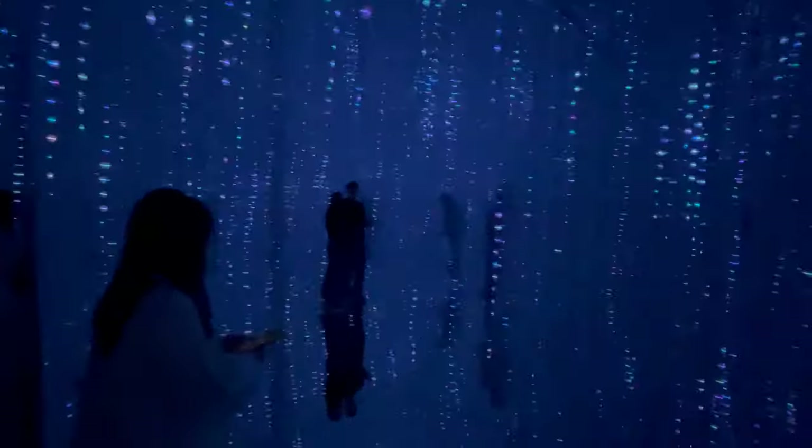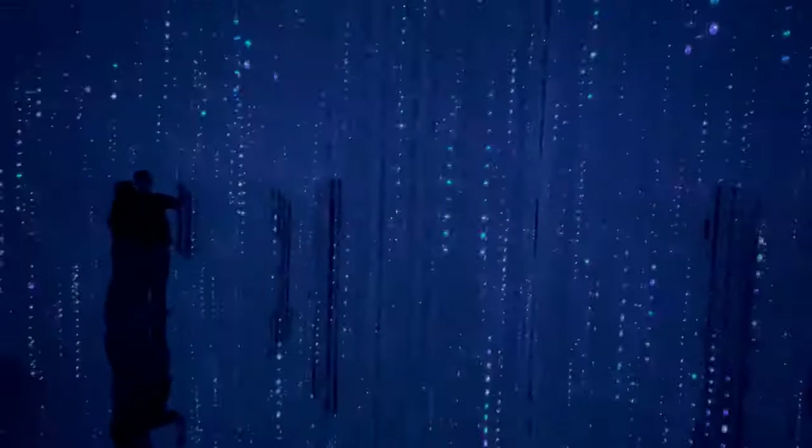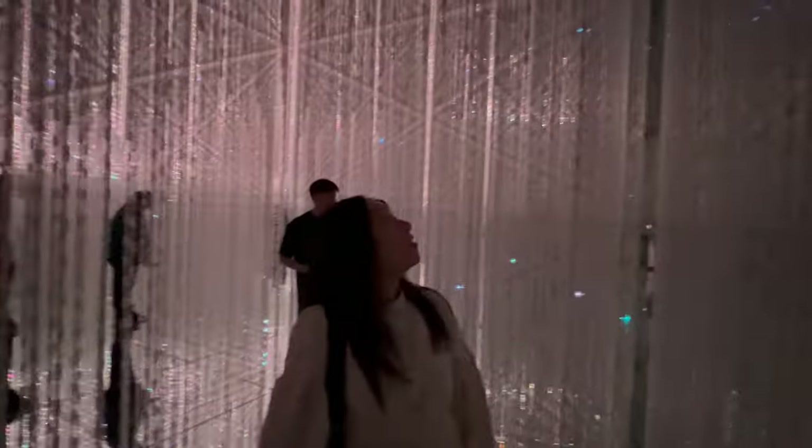Don't miss the Athletics Forest, an interactive space that encourages physical exploration and play. It's a three-dimensional art piece that you can climb, jump, and run through. Finally, if you're lucky enough to visit when the Floating Nest is on display, you're in for a treat. This temporary installation is a labyrinth of floating platforms that makes you feel like you're walking on air. These installations are a must-see for any visitor.